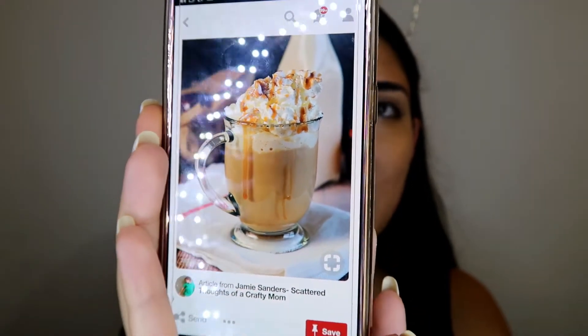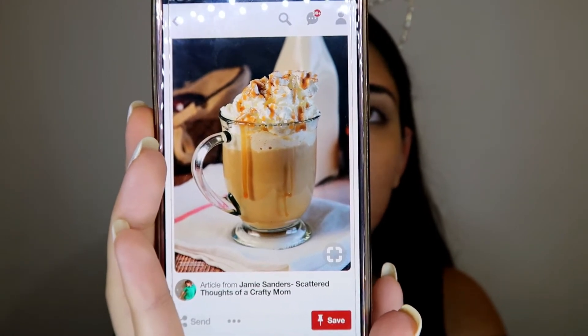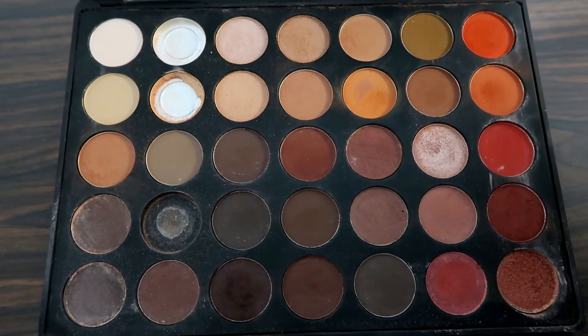Here's the picture of the Pumpkin Spice Latte that I was inspired by. You can see it has some brownish colors with some white and some orange — it just reminds me of fall. So we're gonna do a little bit of an orangey look with some browns. I think we're gonna keep it matte, because I feel a little more matte in fall — I don't want to be super glowing. I'm gonna use my Morphe 35O palette.